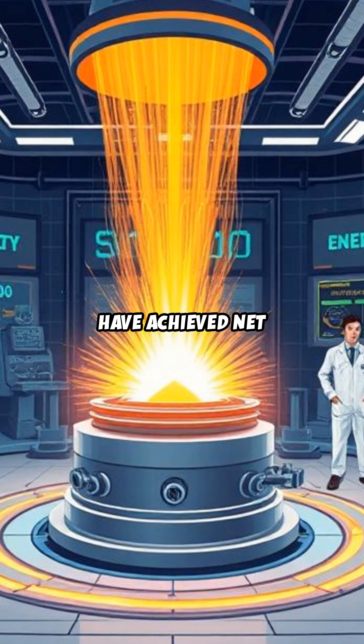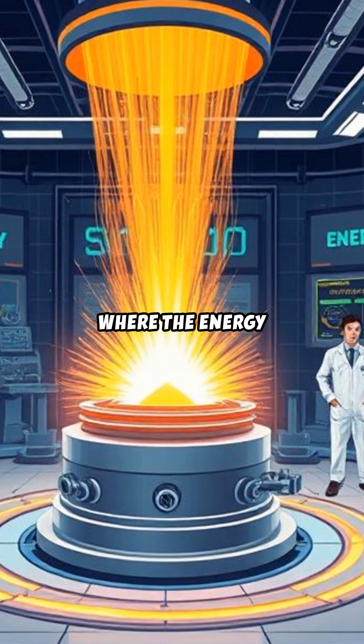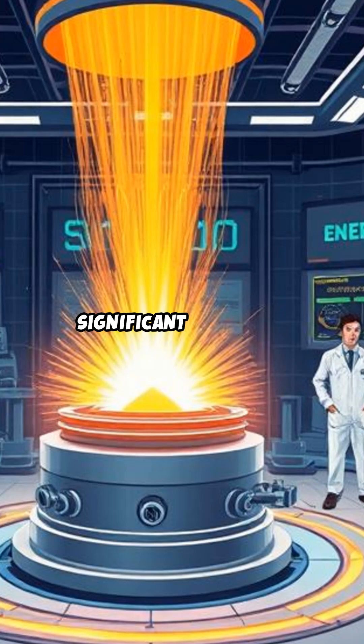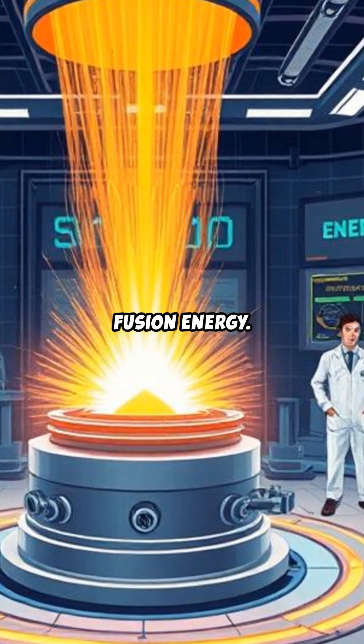Recent experiments have achieved net positive energy output, where the energy produced by fusion exceeds the energy input, marking a significant milestone toward practical fusion energy.